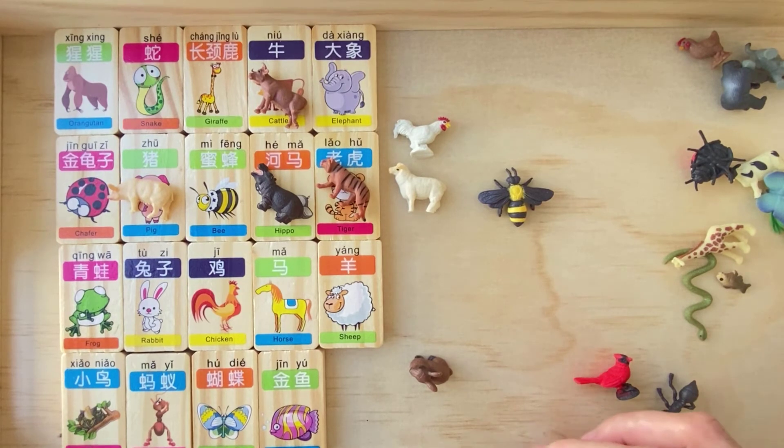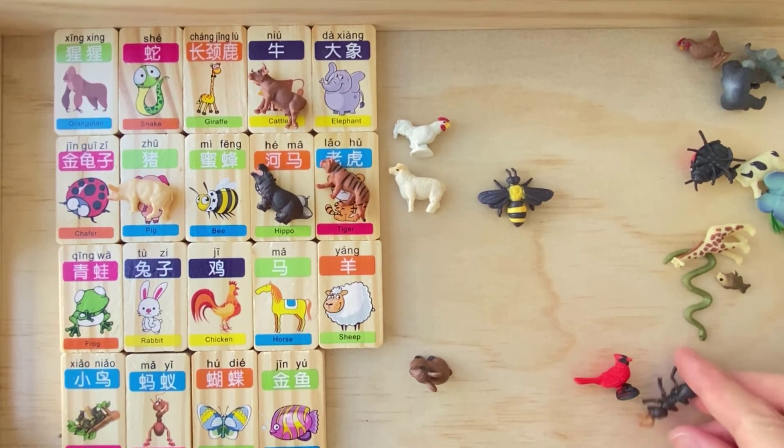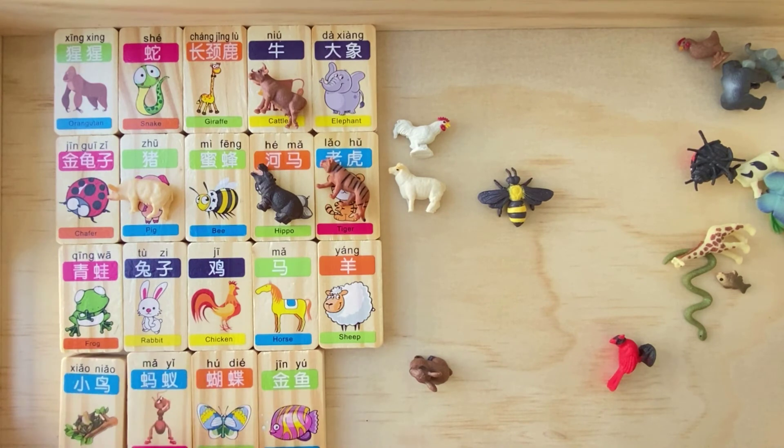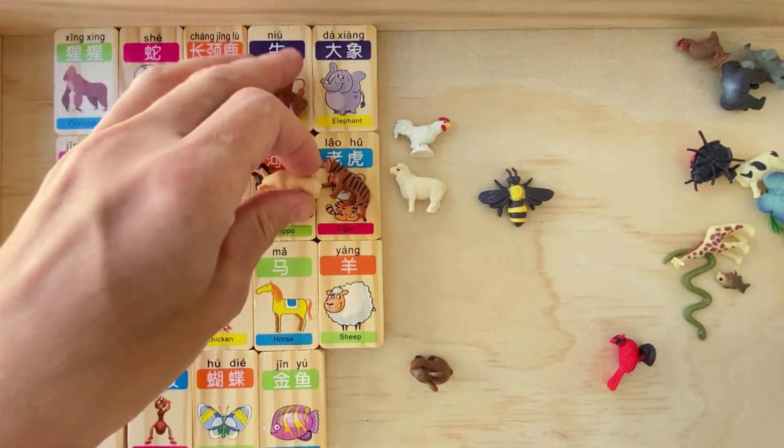Keep repeating — eventually your kid is going to get it. Start with just a few animals, then slowly and gradually increase. Then we have another very interesting game.